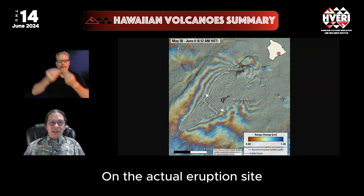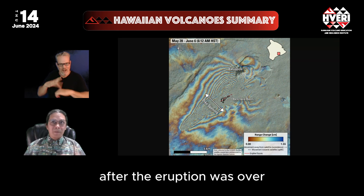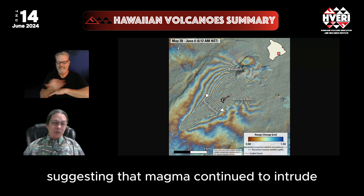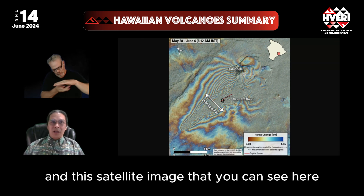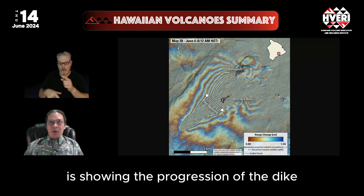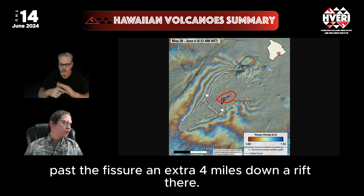On the actual eruption site, there was persistent tremor for several days after the eruption was over, suggesting that magma continued to intrude the Southwest Rift Zone past the eruption site for several days after that. This satellite image shows the progression of the dike past the fissures an extra four miles down the rift.